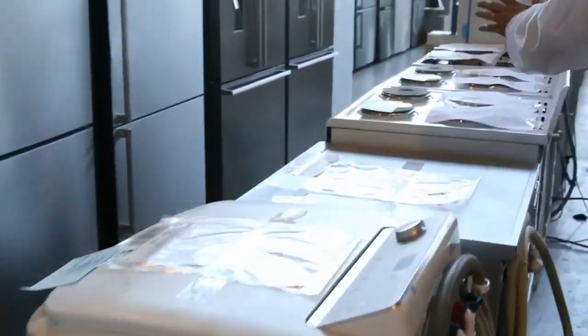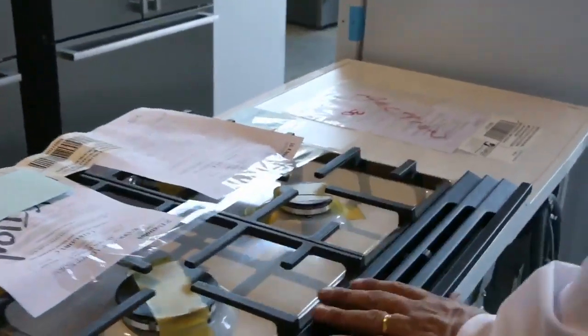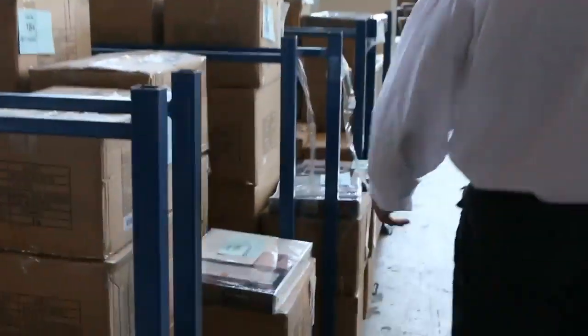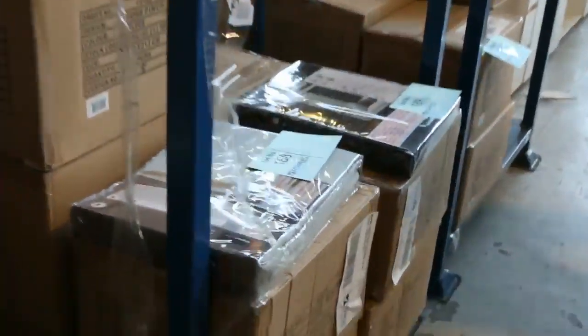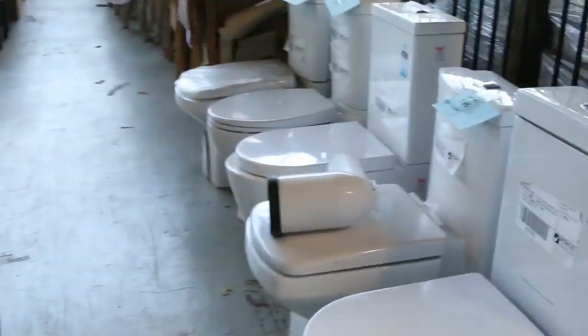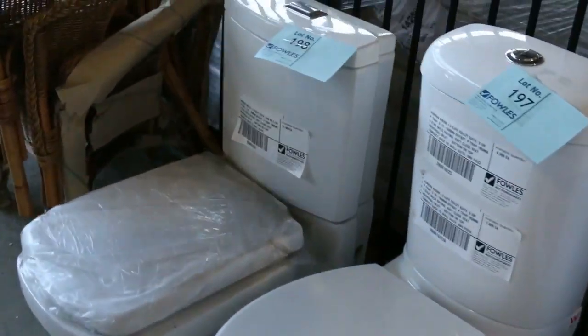There are some washing machines, dryers, and dishwashers. We've got the freestanding white enamel landlord-special freestanding ovens — probably three or four of those left. Plenty more curtains, stillages full of them, going really, really cheap and selling out heaps each week. Toilet suites — we've got the modern square look and some of the rounder ones as well.